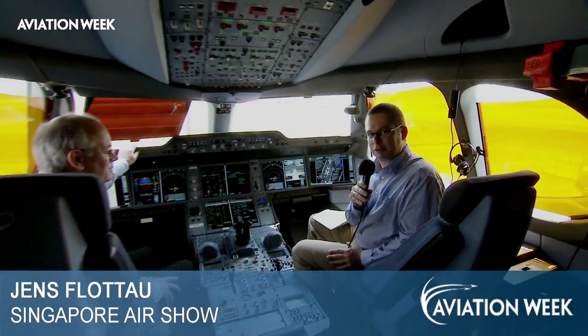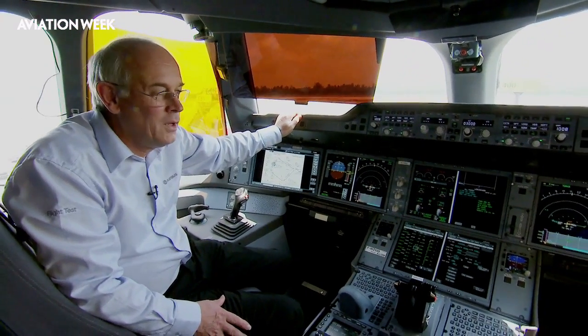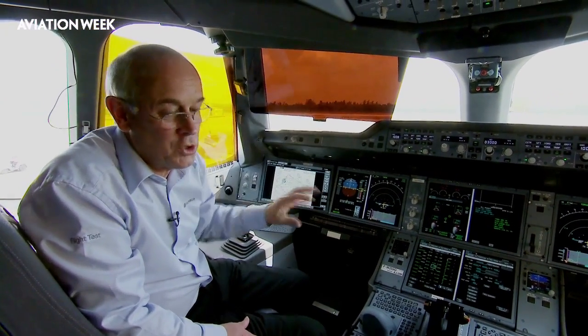We're in the cockpit of the A350 here with chief test pilot Peter Chandler. This really looks like an A380, or at least similar — I guess that's on purpose? Yes, it's a new cockpit but it's actually an evolutionary development of the A380 cockpit. A lot of the features developed for the A380 have come straight into the A350, but we've added a few more novelties and improvements along the way.